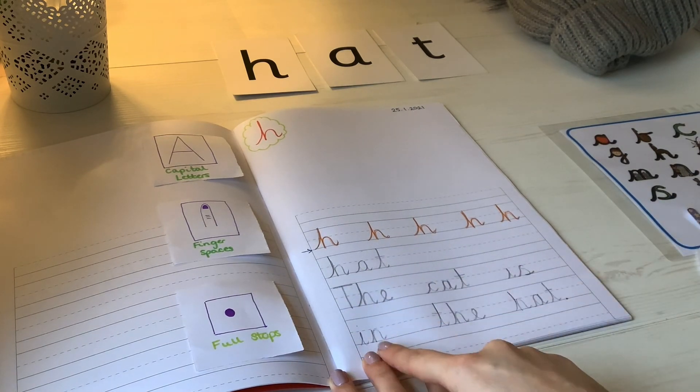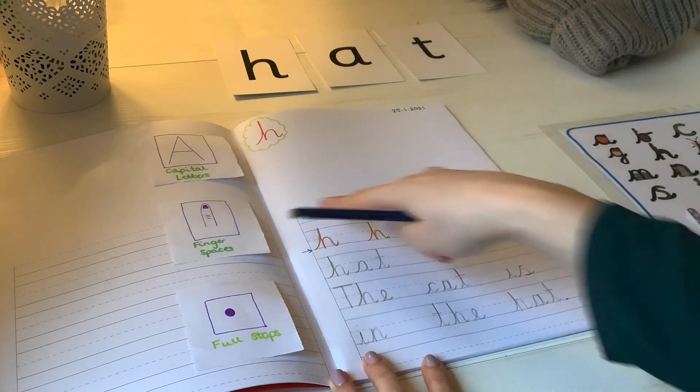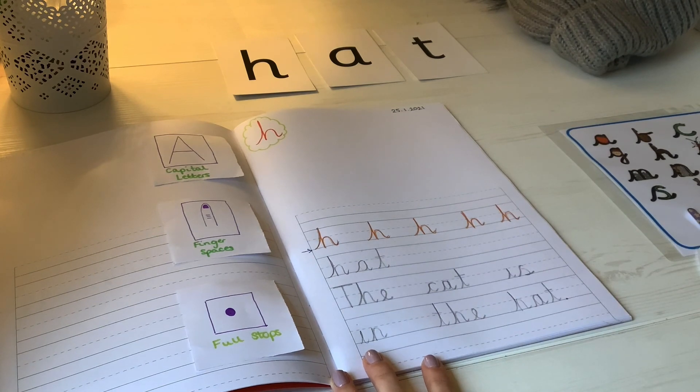The cat is in the hat. You might like to draw some pictures at the top of things that you've found around your house beginning with the H sound.